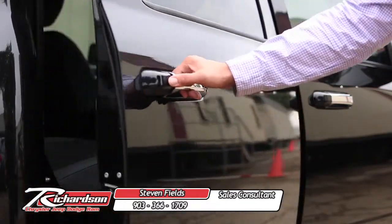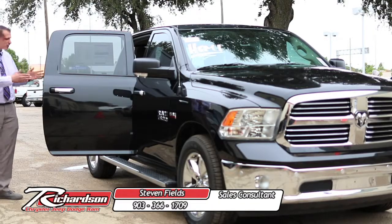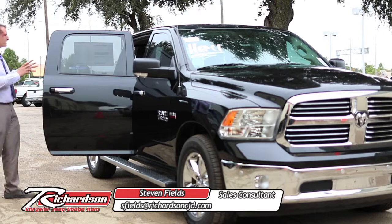The four-door has an 87.9-degree opening — one of the best-in-class opens — so when you go putting things in the back seat, it's nice and easy to get in.